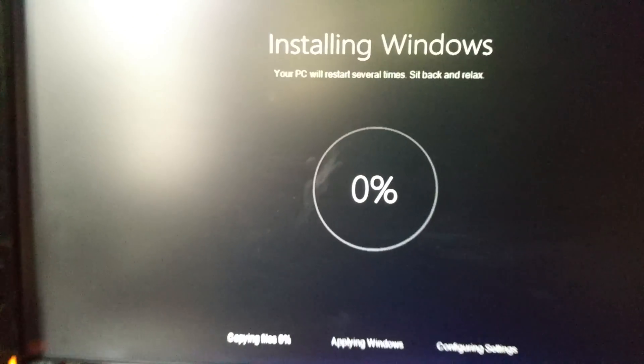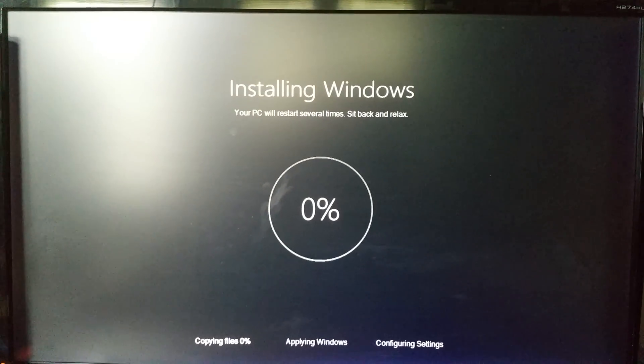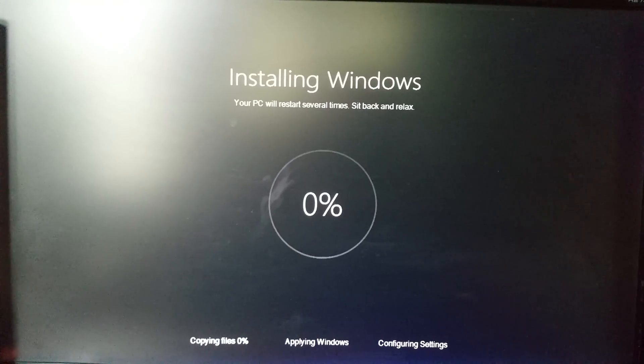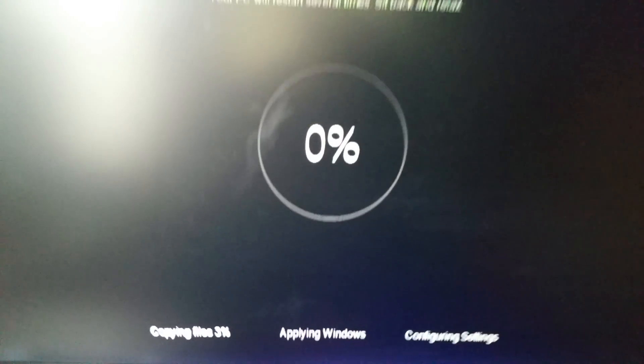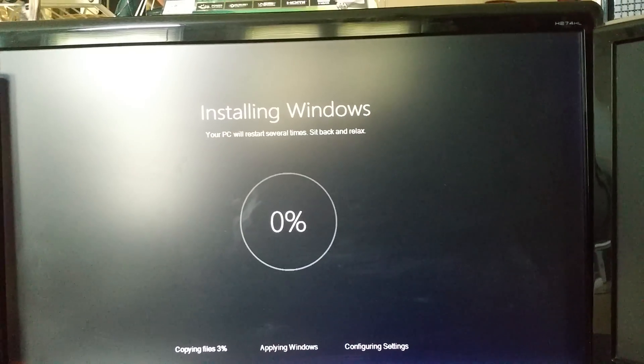All right. So here you can see I was correct — the update was already downloaded and ready to be applied. Copying files. I'm going to pause the video and get back to you in a couple of minutes.